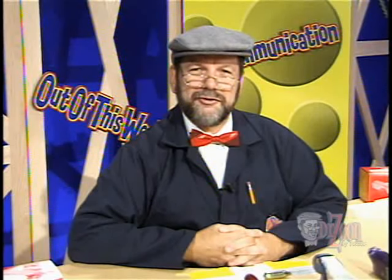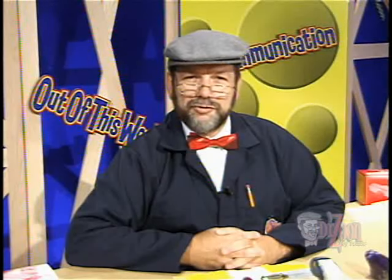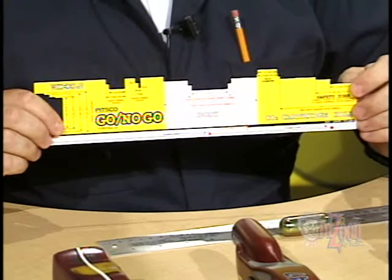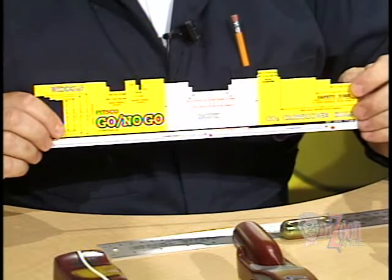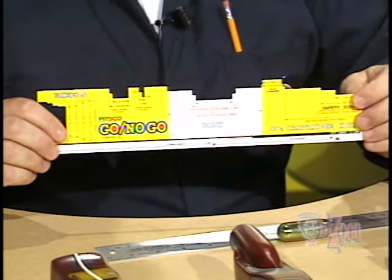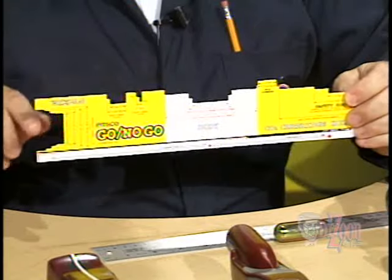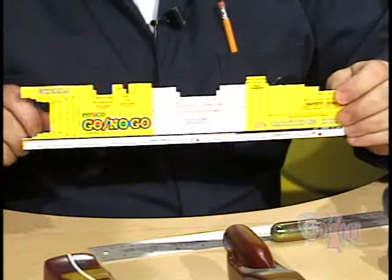Another thing to keep in mind as you're designing your dragster is that the minimum mass may be dictated by the competition you're participating in. For instance, TSA competitions may have a mass of 45 grams as the minimum. Each competition will have its own set of specifications which you will need to follow, including things like body width, wheel diameters, and placement of the axle and screw eyes, as indicated on a go-no-go gauge.